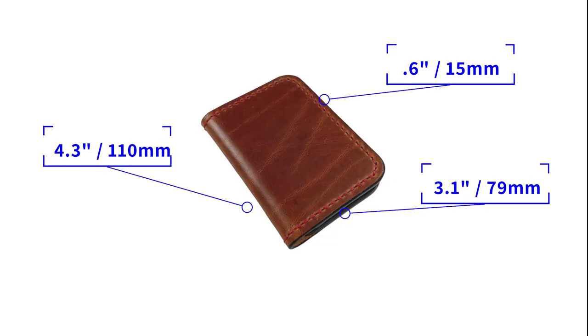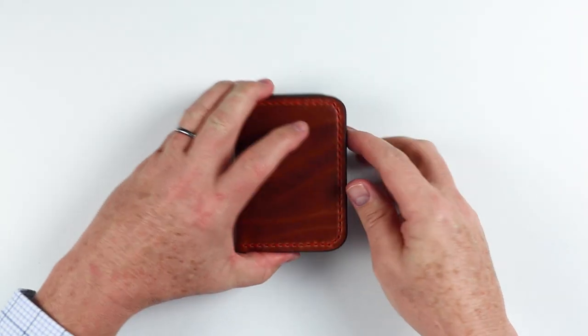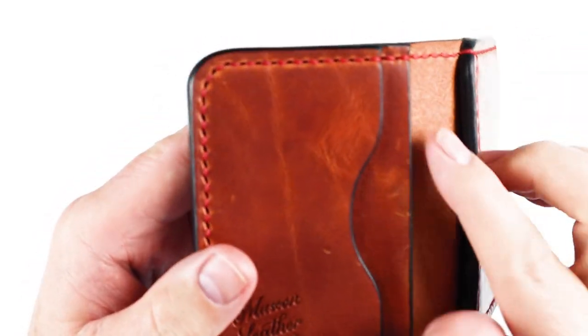It measures 4.3 by 3.1 by 0.6 inches and it weighs 97 grams — a lot of leather goodness there. This is designed and made in the United States. The Mascon Leather studio is located in Artie's home in Williamsburg, Pennsylvania — a beautiful part of the United States.